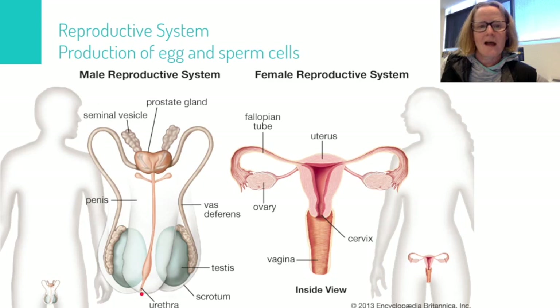In the female reproductive system we have the production of egg cells. Egg cells are produced in the ovaries, and there are two ovaries, one on either side of the uterus. They're connected to the uterus by tubes called fallopian tubes or oviducts.